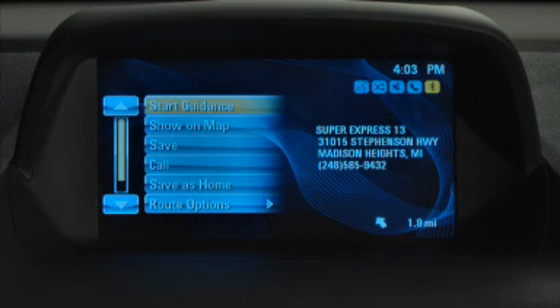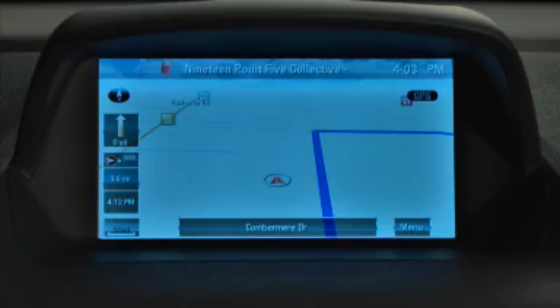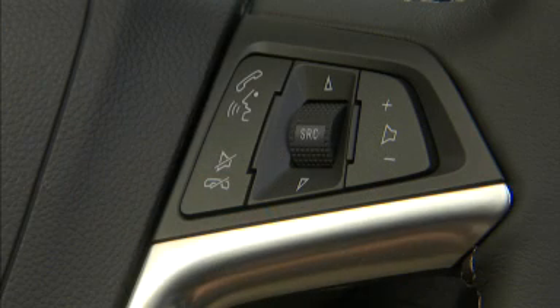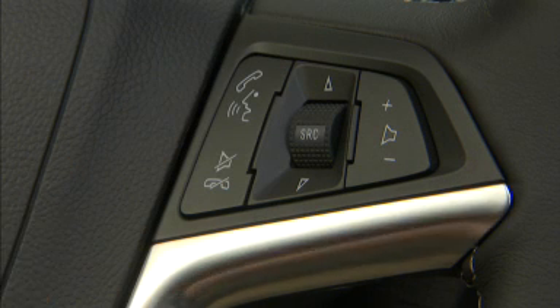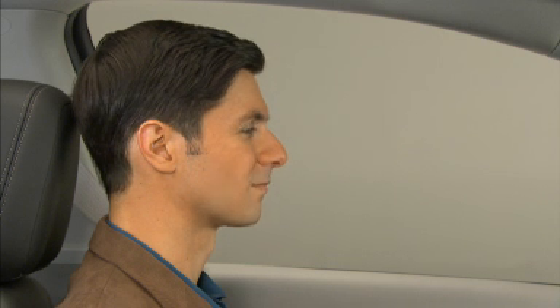The voice system can also be used to control key operations of the available navigation system. To activate the voice recognition system, press the push-to-talk button on the steering wheel control. Wait for the system response and beep, then clearly speak a command.